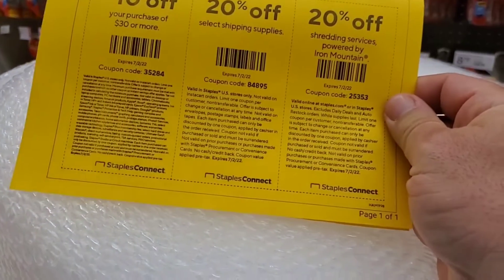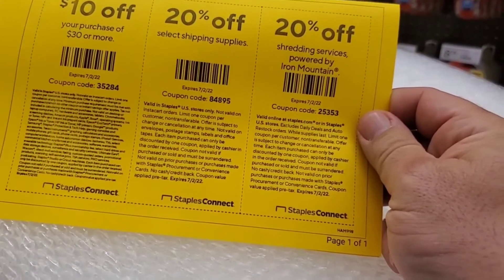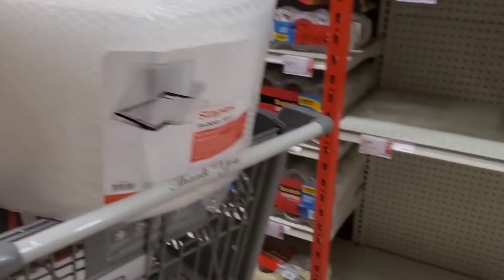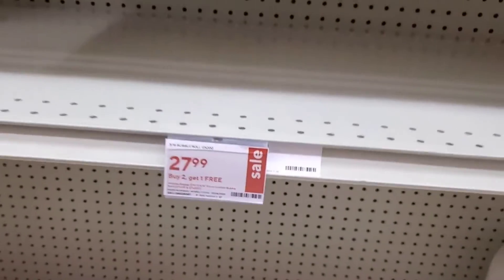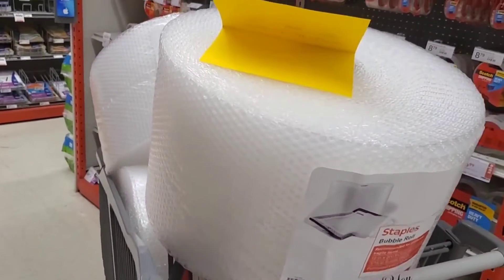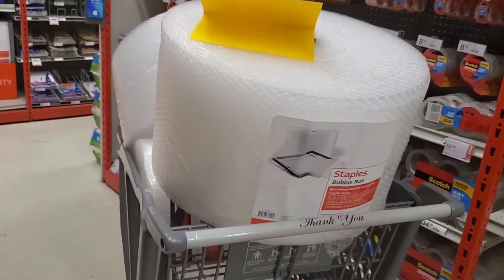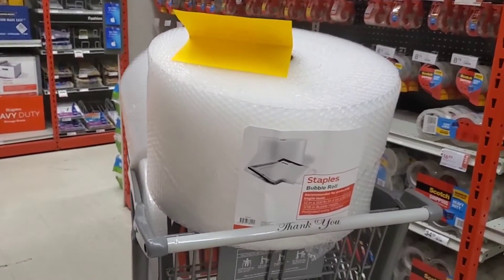Then I get these coupons — you can see here: ten dollars off thirty dollars or more, or twenty percent off shipping supplies. So I picked up a few rolls, and it's also buy two get one free, so I'll get two and the third one is free. Then I use my coupon to save even more, and one of my credit cards gives up to five percent cash back.